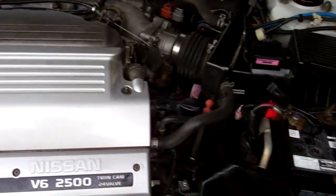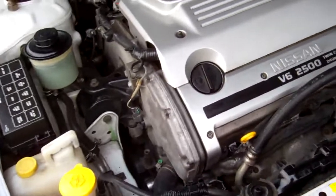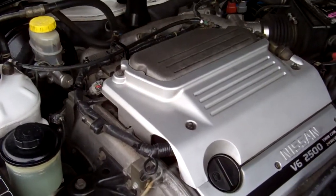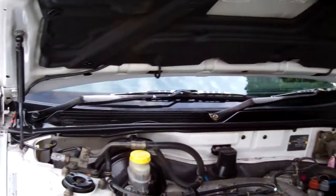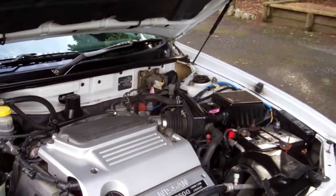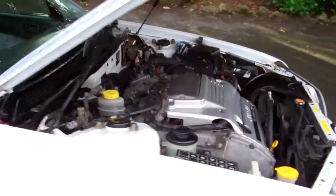Here's that 2.5 litre V6 twin cam, 24 valve engine. Heaps of grunt in these. They're chain driven, so no cam belts to replace. Only thing we've noticed is those struts are weak and they're not holding this bonnet up — slowly coming down. But just please be aware of that.